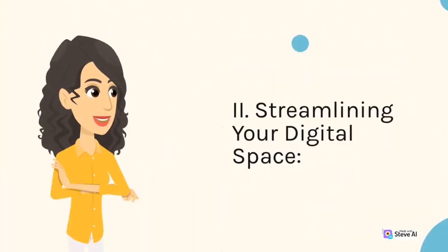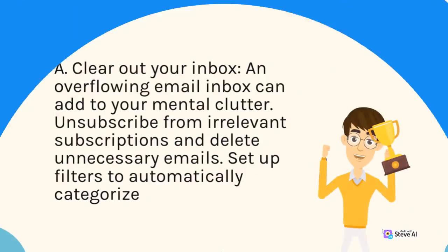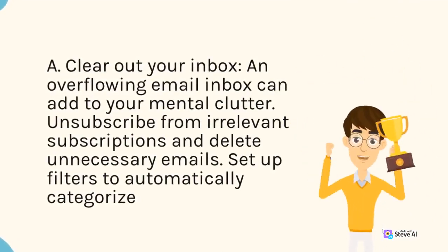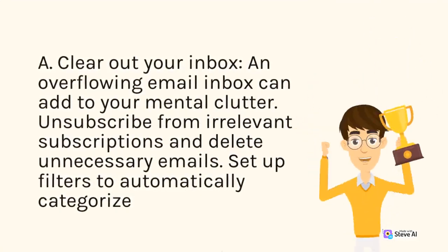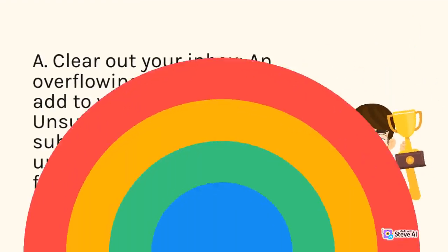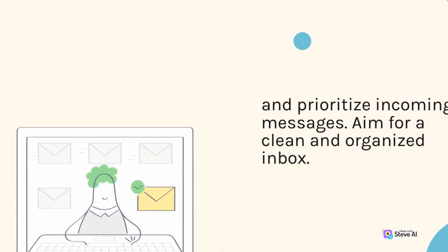2. Streamlining Your Digital Space. A. Clear out your inbox. An overflowing email inbox can add to your mental clutter. Unsubscribe from irrelevant subscriptions and delete unnecessary emails. Set up filters to automatically categorize and prioritize incoming messages. Aim for a clean and organized inbox.